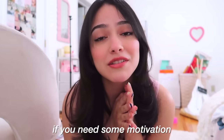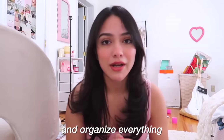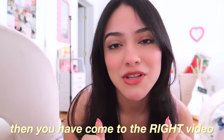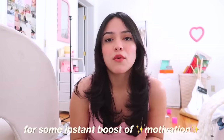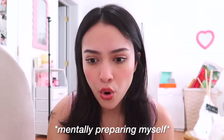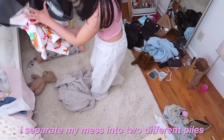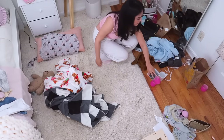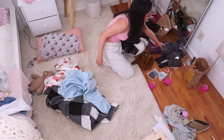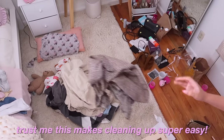So if you need some motivation to clean up after yourself and clean your room and organize everything, then you have come to the right video. Keep watching for some instant boost of motivation and we're gonna do this together. Play this while you clean your room — let's do this! The first thing that I do is separate my mess into two different piles: all of my dirty laundry in one, and then the other pile was all the items that I had to put back in their place. Trust me, this makes cleaning up super easy.